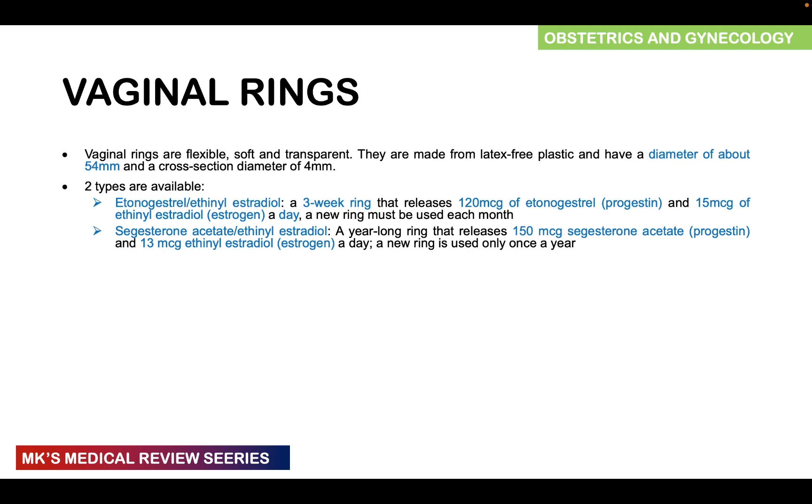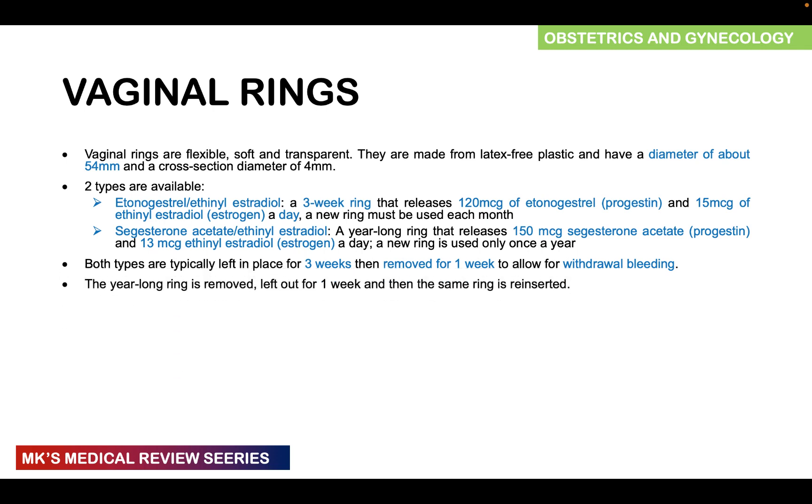The second type consists of segesterone acetate and ethinylestradiol. This is a year-long ring releasing about 150 micrograms of segesterone acetate, which is a progestin, and 13 micrograms of ethinylestradiol per day. A new ring can be given to the patient once a year. Both types of rings can be placed in for three weeks and then removed for one week to allow for withdrawal bleeding — this applies even to the one-year ring, which can be removed for one week and then reinserted after the withdrawal bleeding has taken place.